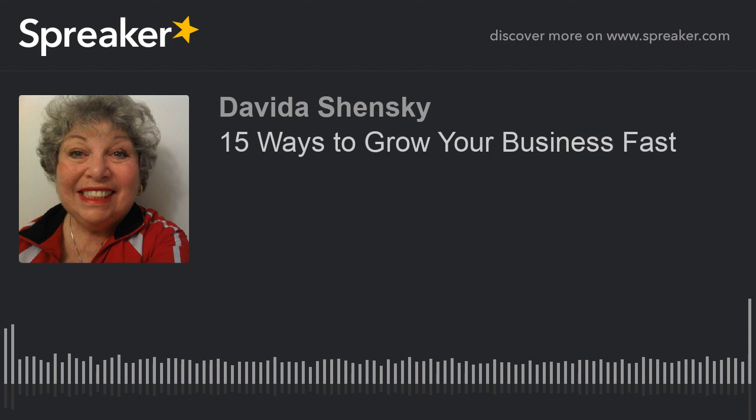Good morning. I'm your host, Davida Shensky, and you're listening to Live Without Limits. Today's show is titled 15 Ways to Grow Your Business Fast.